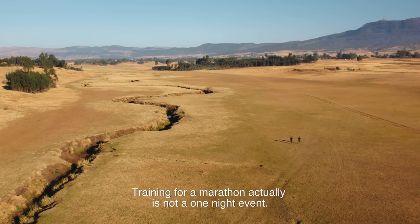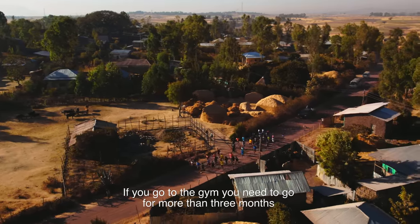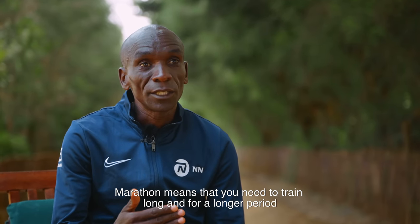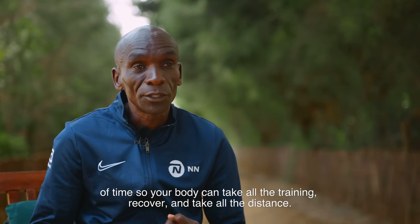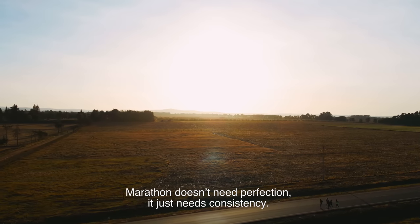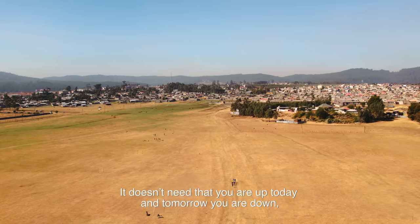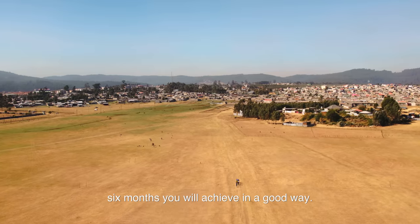Training for marathon is not a one-night event — it's like going to the gym, where you need more than three months to build muscles and become fit. Marathon training requires you to train for a long and longer period so that your body can handle all the training and distance. Marathon doesn't need perfection, it needs consistency; it needs you to run consistently, and at the end of four to six months you will achieve in a good way.